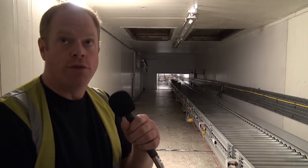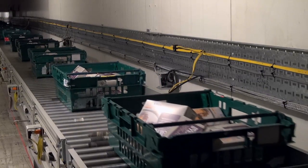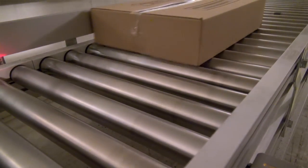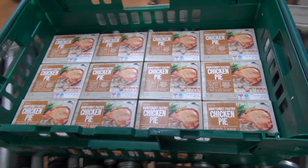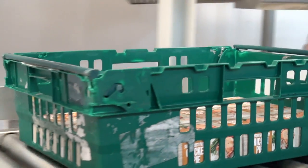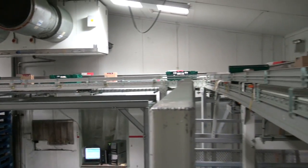There was an existing belt conveyor in here that was removed — it had great big motor drive units running all the time and never stopped. We've replaced it with ZLP, zero line pressure. The idea is: as a box comes, the rollers start up; when the box goes, the rollers stop. There's a massive environmental impact — the electricity bill drops through the floor. You can run the rollers off very little power, and from a wear and tear point of view, they're not always running. You can see right now where production has stopped, the whole thing goes to sleep.